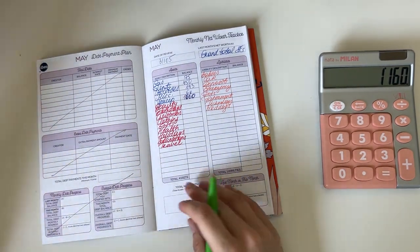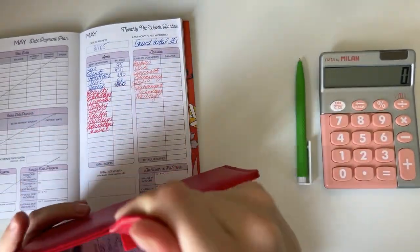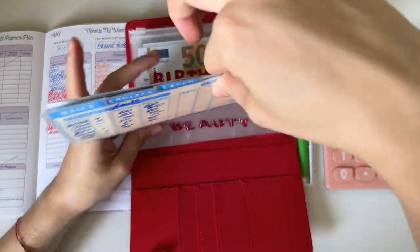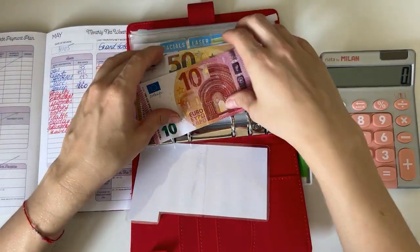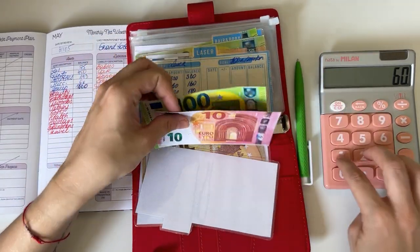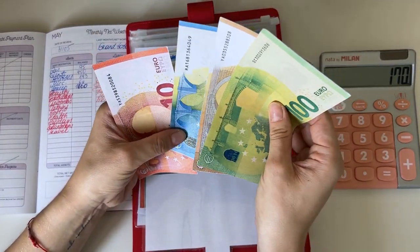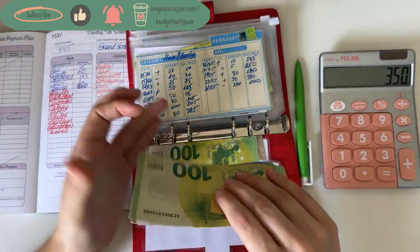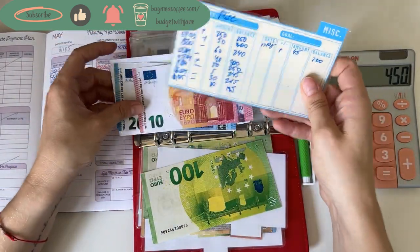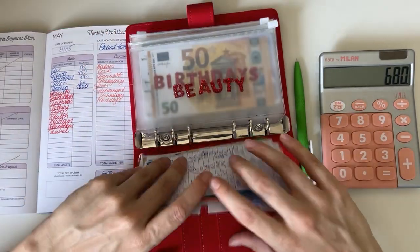Now the short-term sinking funds, starting with beauty. Nails: 16. Facials: 110. Laser: 180. Hair and body has 100. Miscellaneous has 230. So 680 in beauty.